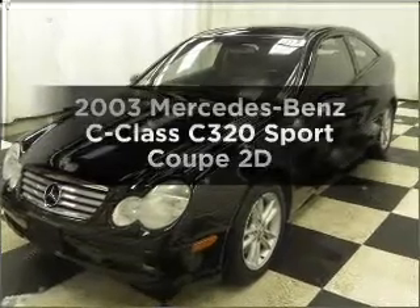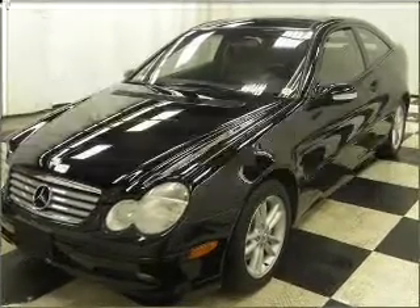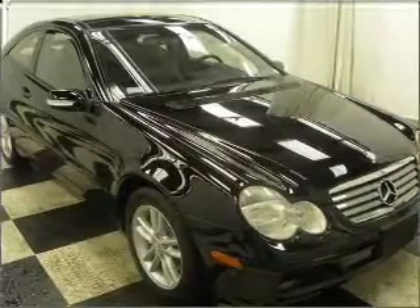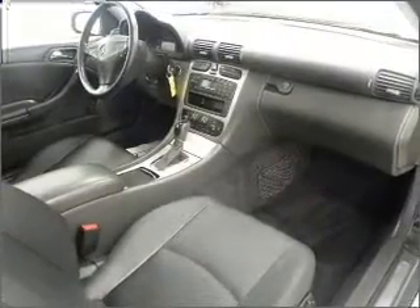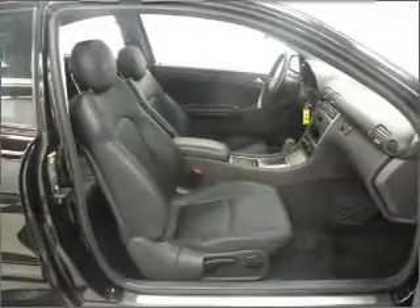Get noticed in this 2003 Mercedes-Benz C-Class. This is the set of wheels you've been looking for. With a reliable engine that responds smoothly to its automatic transmission, brakes safely with the anti-lock braking system, and memory settings are one of many features.